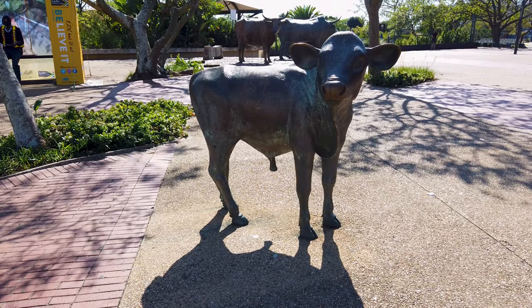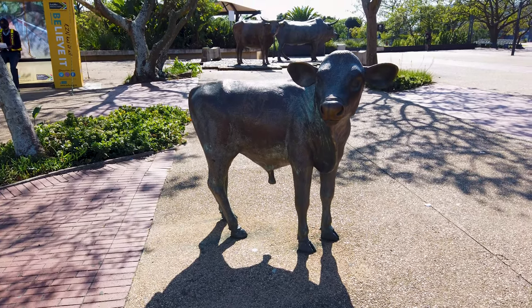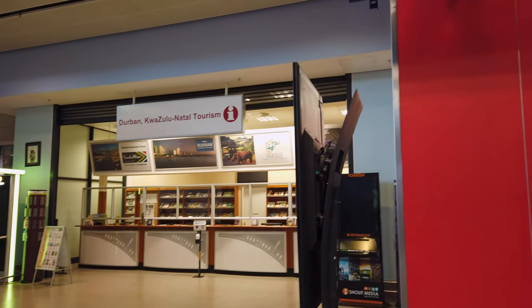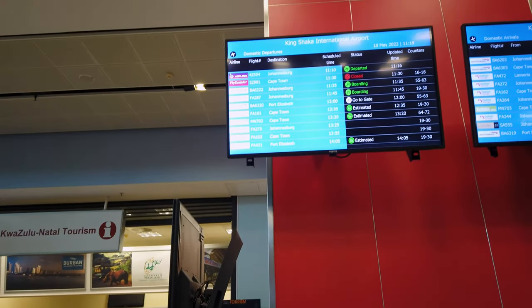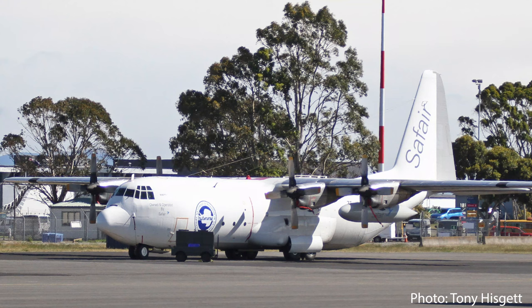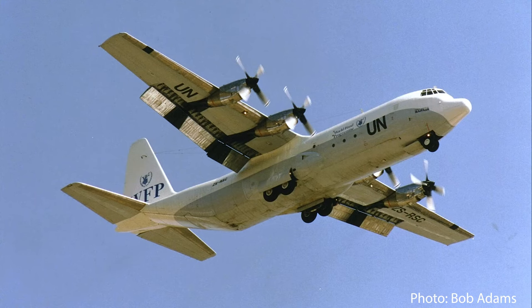Hello again, welcome back to the channel. Today I'm here at King Shaka International Airport down in Durban, South Africa, and I'm going to be flying up to Johannesburg. I'm going to be using FlySafair, which is a low-cost carrier based in South Africa. Interestingly, the parent company is called Safair and they're based in Dublin. They're one of the biggest operators of civil Hercules aircraft in the world and do a lot of relief work.